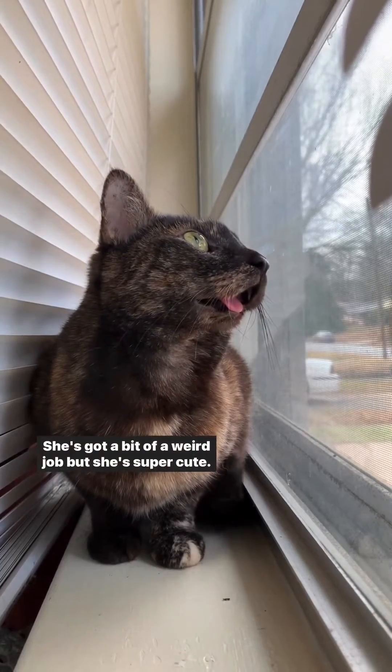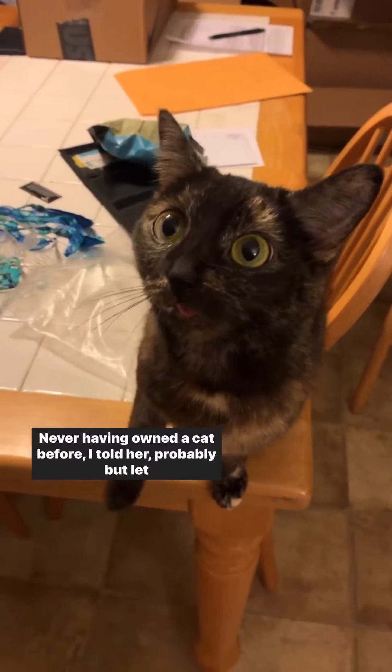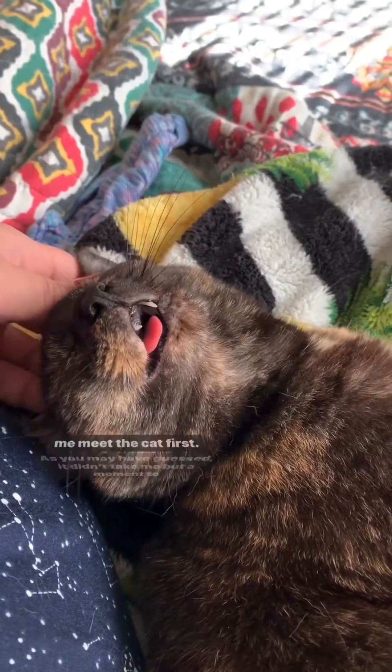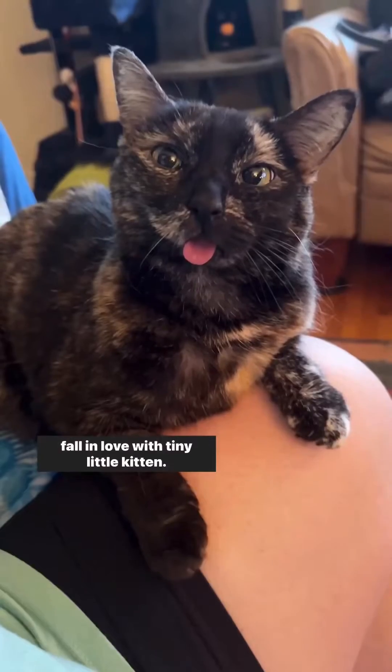She's got a bit of a weird jaw, but she's super cute. If you don't adopt her, I will. Never having owned a cat before, I told her probably, but let me meet the cat first. As you may have guessed, it didn't take me but a moment to fall in love with this tiny little kitten.